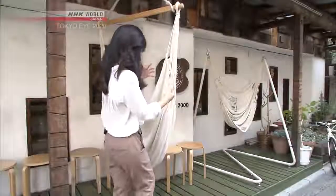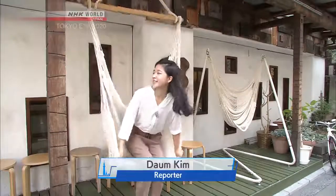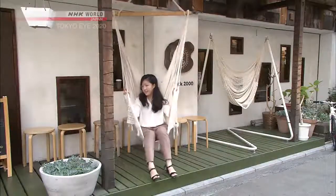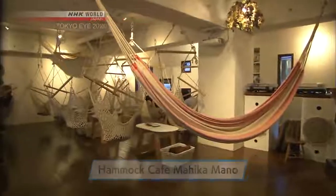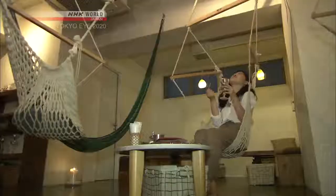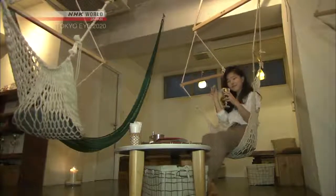Kichijoji is also popular for its range of unique shops, like this one. Its main attraction is these hammocks — the cafe also serves as a hammock showroom. Ice cream, chocolate with nuts. Visitors can literally hang out while enjoying a variety of food and drinks.